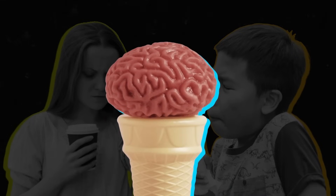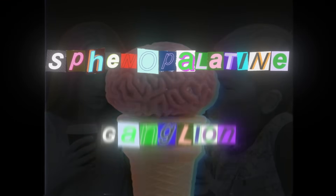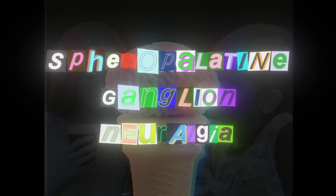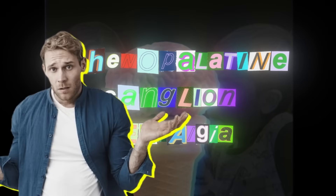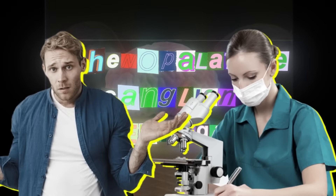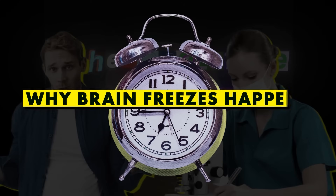The mind-aching side effects of indulging just a little too much in our favorite icy treat actually has a scientific name: sphenopalatine ganglion neuralgia. While that probably means nothing to you, the brain-freezee, it means a lot to doctors and researchers that have spent time trying to understand why brain freezes happen.